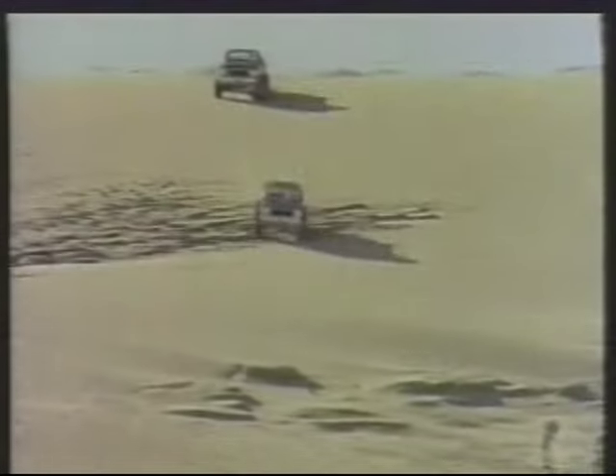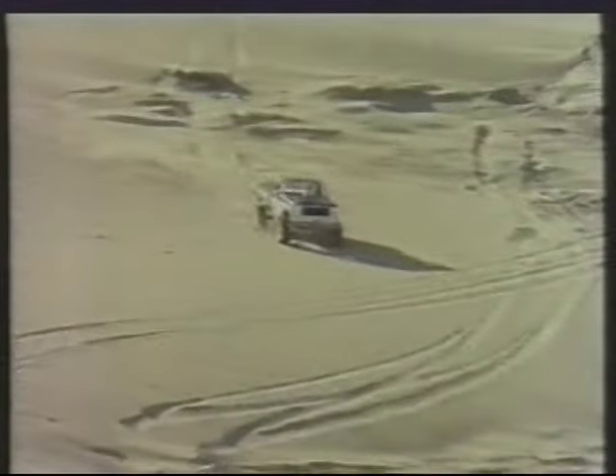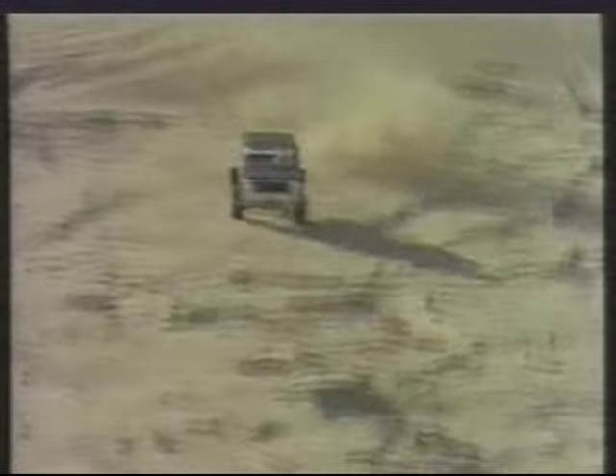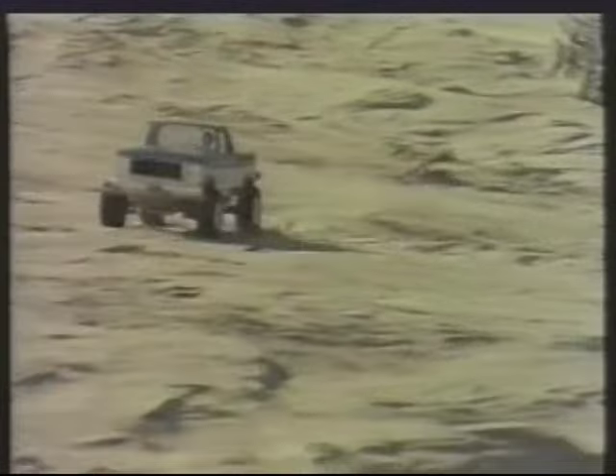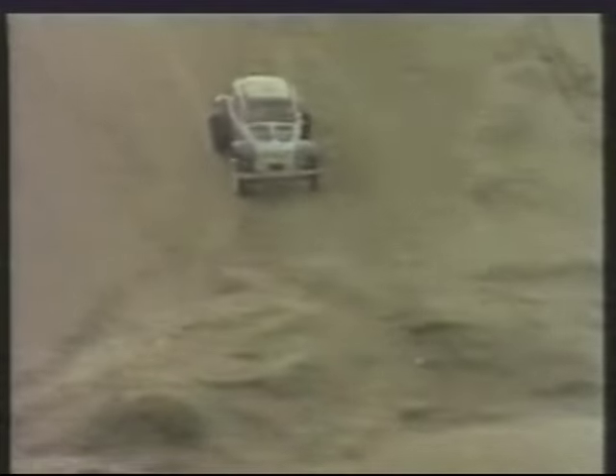Here are three of the most famous radio control off-road cars in the world: the Ford F-150 Flareside Pickup, well known for its versatility and rugged use; the Sand Scorcher with that famous bug body on it; and the Rough Rider. These are the vehicles that started it all and still are the radio control cars in most demand.